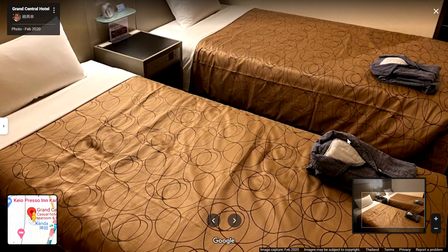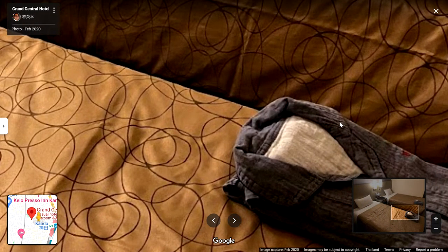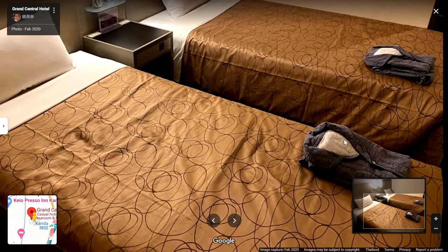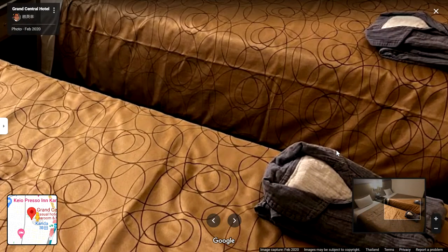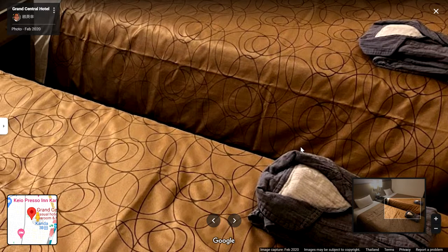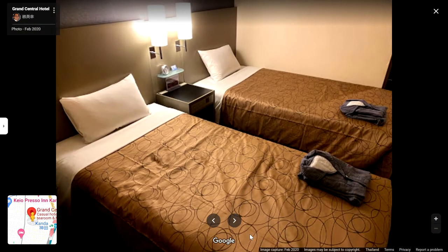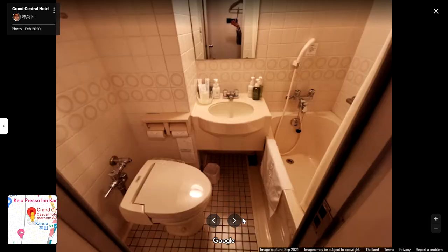But look at this bath — what is this? These are pajamas, or like bathrobes — I have no idea. But this is terrible. I would not put it on my body. It's like a prison uniform, a jail uniform. I wouldn't put it on my body.